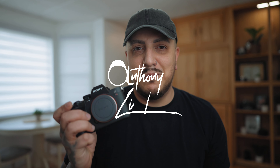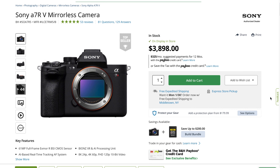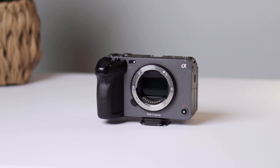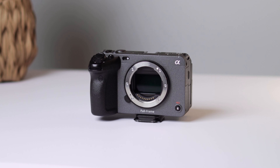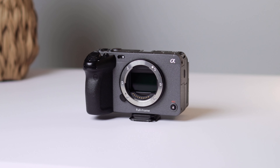The Sony a7R5 might be my next purchase. There are a lot of great features that come with this camera, along with a few quirks. Quick shout out to my good friends over at B&H for sending over the a7R5. The Sony FX3, which is what we're filming on right now, has been my favorite camera of all time since pretty much the day I got it. But this might actually be the first camera to get me away from the FX3.